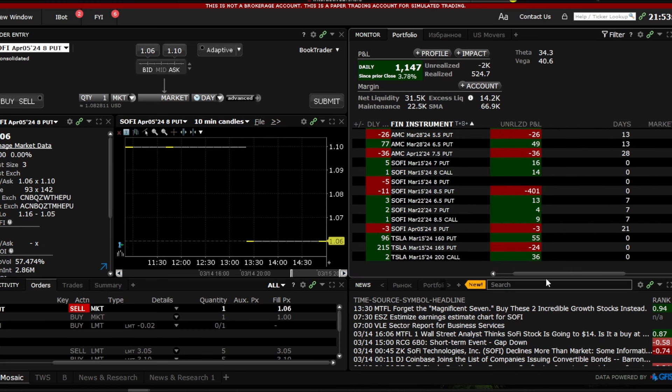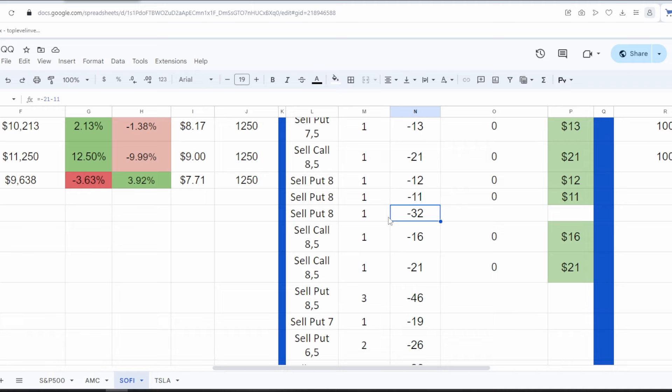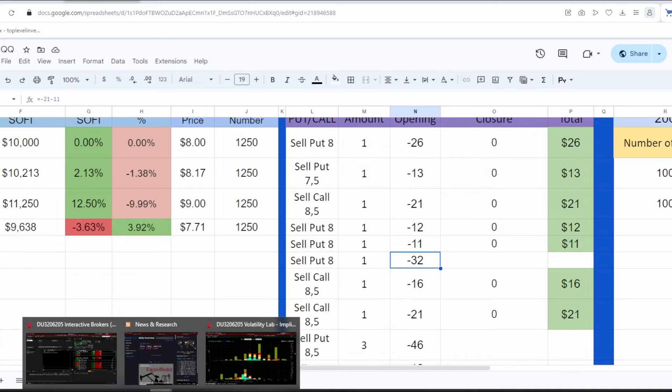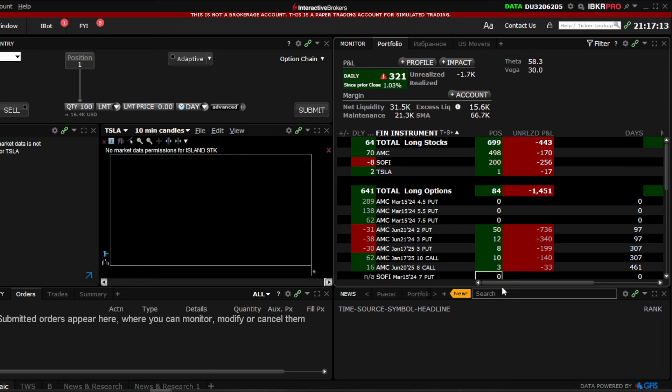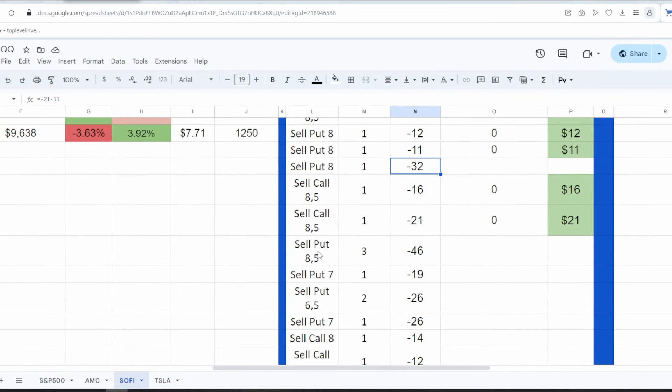Let's pay attention to several options. I have three options at $8.5 which are currently carrying a significant loss. For those who understand options, a loss of around $150 per option sold is significant. But there's nothing to worry about because my goal is to accumulate the necessary number of stocks. I can either buy stocks directly or through selling options with the premium received. So everything is in absolute stability here.